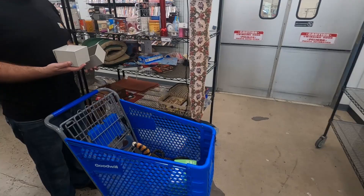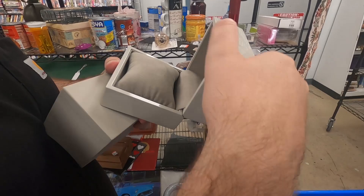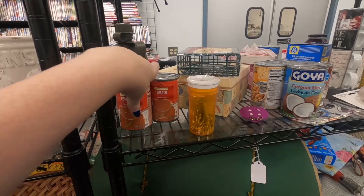There's a Reed's box — isn't that the oyster? I doubt there's going to be anything in it, but it is a nice box. Hey check it out, we can do some Goodwill dinner ideas. We got coconut milk, corned beef hash — have you ever had corned beef hash?